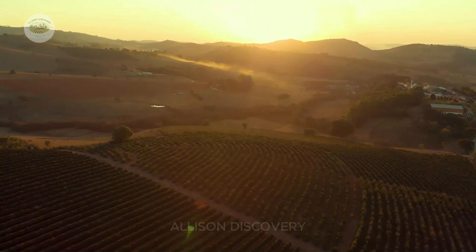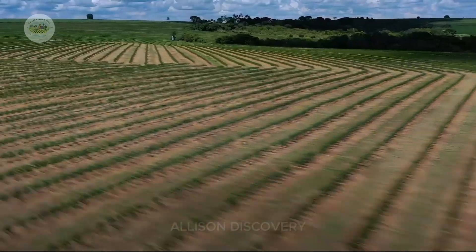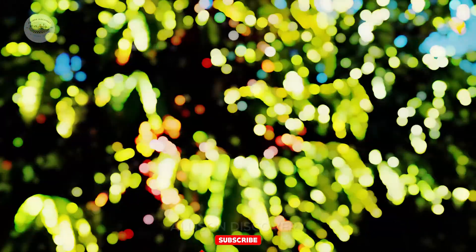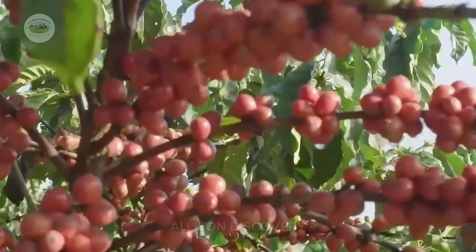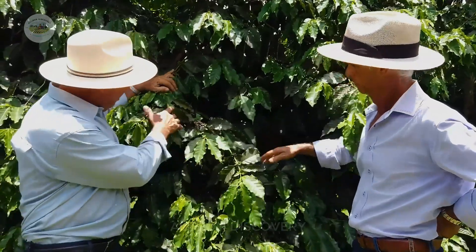Imagine a coffee field stretching to the horizon — that's Brazil. With millions of hectares dedicated to coffee cultivation, regions like Minas Gerais, São Paulo, and Espírito Santo are the world's coffee capitals. Rich red basalt soil, a warm climate, and ideal rainfall combine to create perfect conditions for coffee trees to thrive.